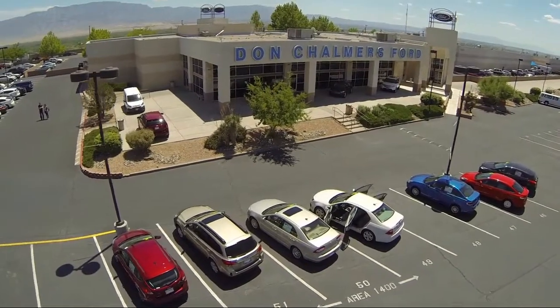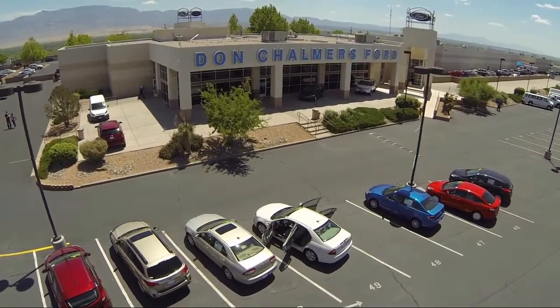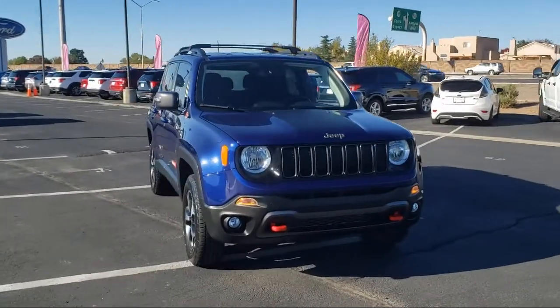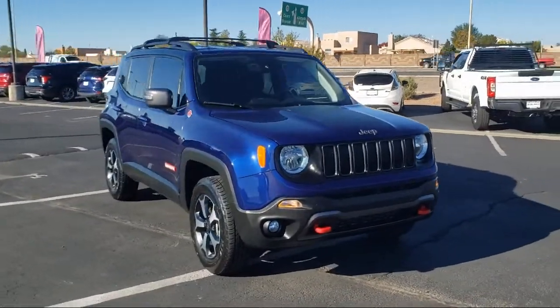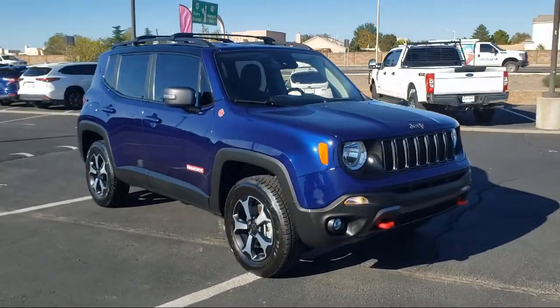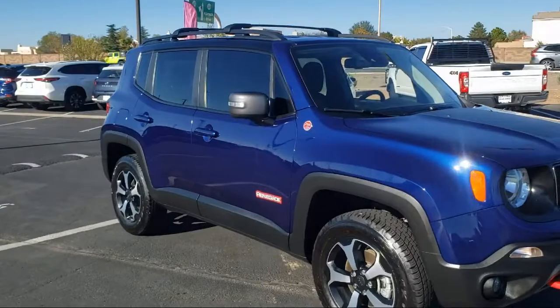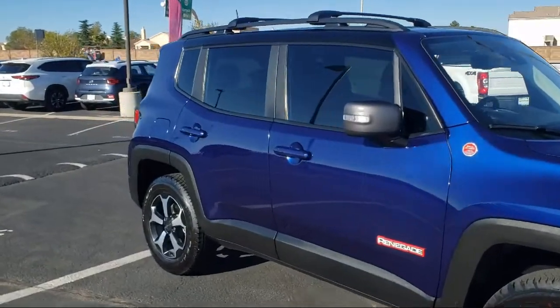Welcome to Don Chalmers Ford, and here's a look at another one of our vehicles from our great selection. It comes equipped with navigation, heated door mirrors, heated front seats, rain-sensitive windshield wipers, park view rear backup camera, and a leather steering wheel with auto tilt-away.